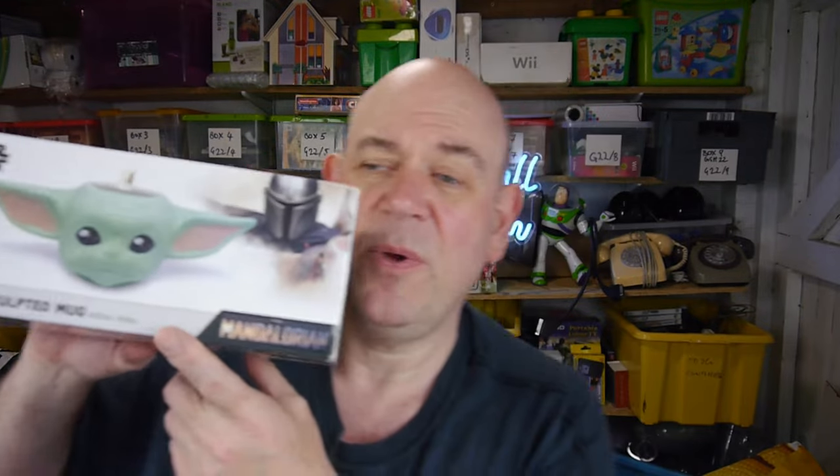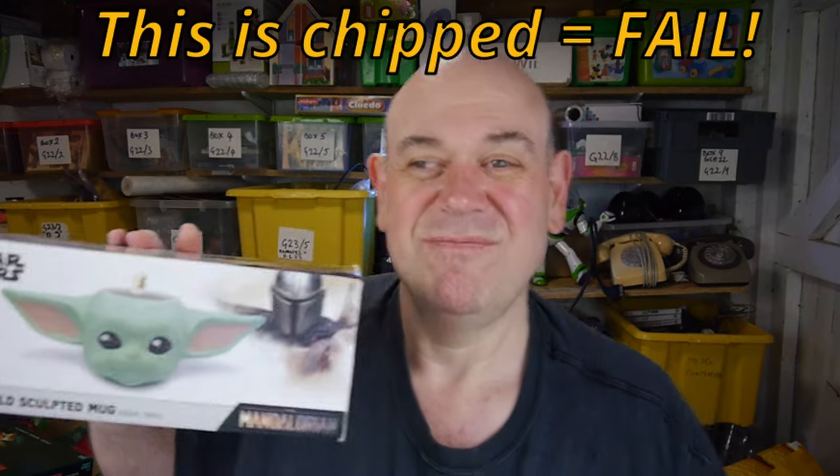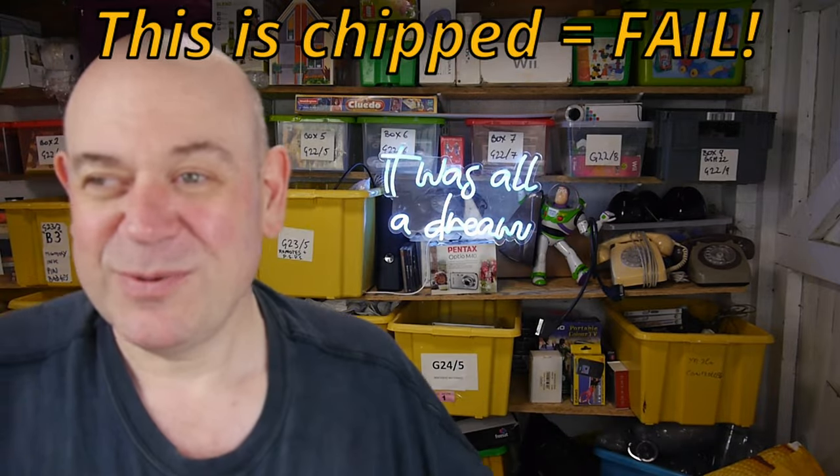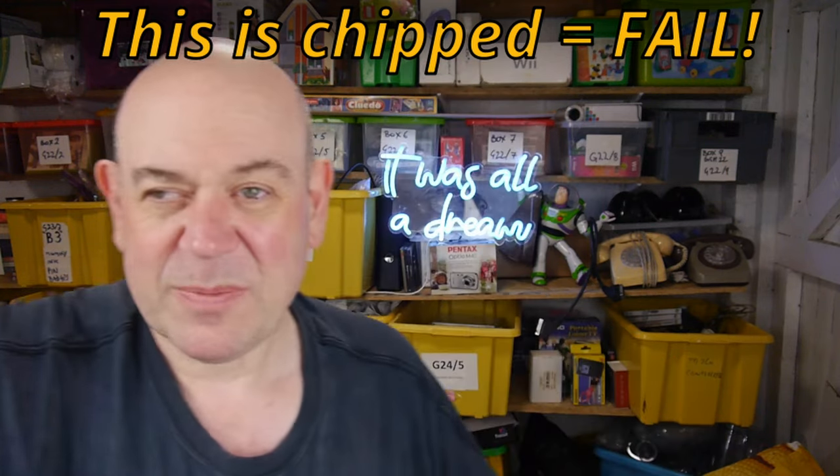About three quarters of the stuff was marked up and sometimes it had damaged the box a little bit. The first thing was a child sculpted mug — there's no handle, I think you have to hold it by the ears to drink out of it. But who drinks out of these things really? They're designed as mugs but nobody really uses them — it's display, isn't it. It's fine inside, in polystyrene, and that was a pound. Should probably sell for £6 to £8 plus postage.